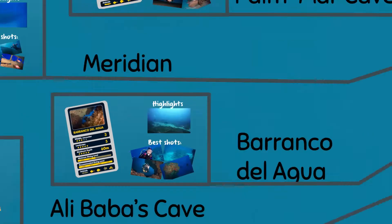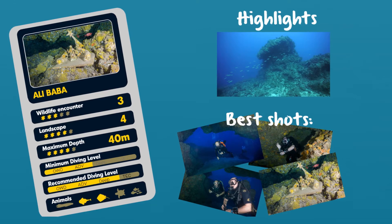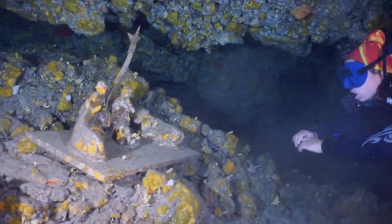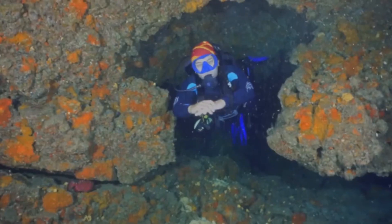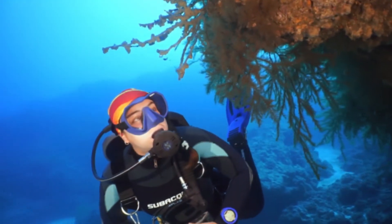The next dive site is Alibaba's Cave. Following the same drop-off as before, we can find Alibaba's Cave. The cave wall is covered in yellow sponges. On the outside, you can see black coral and big fish such as amberjacks. When the current helps, the dive will end at the Condecito Shipwreck.